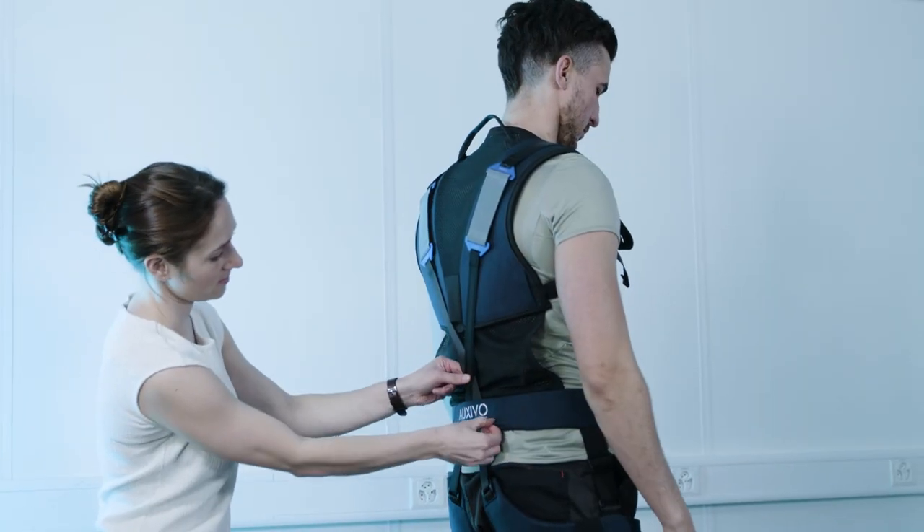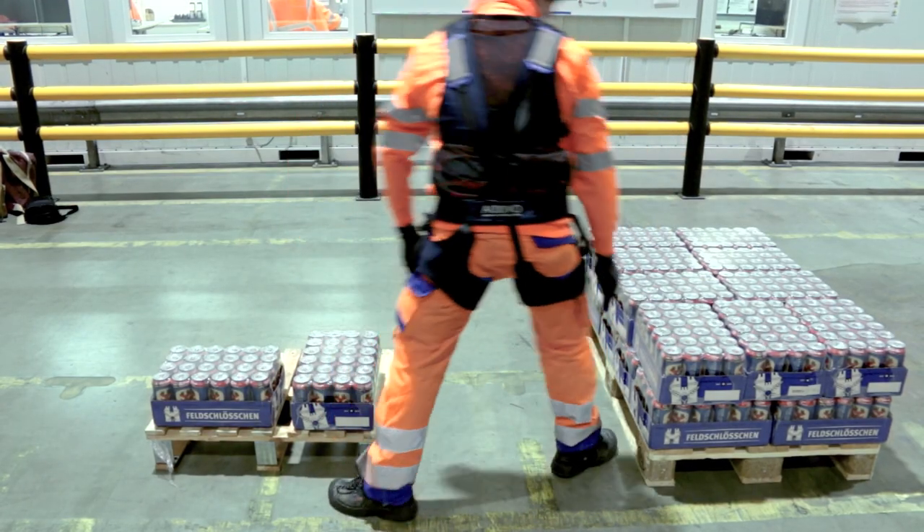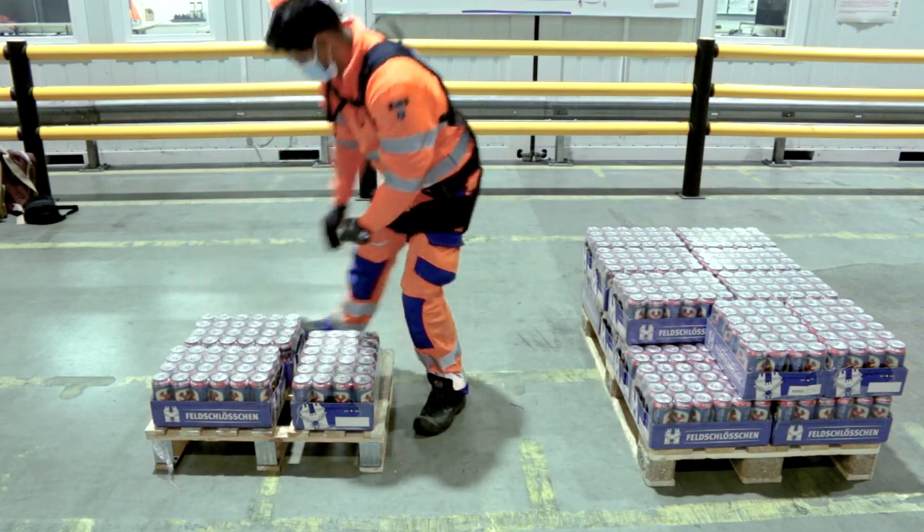The lift suit is developed to reduce workload, muscle fatigue and exhaustion, and it's the perfect solution to ensure that you can do heavy physical work throughout your career. It's based on years of scientific research and is one of the most innovative solutions on the market.